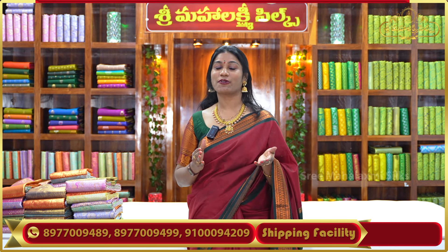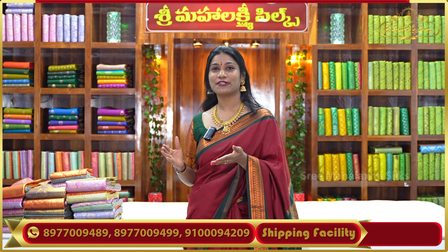I will explain a little bit about the colors. I am going to show you a shop in LB Nagar LPT Market, and also a lot of White House Market collections. I am going to show you a large number of collections.